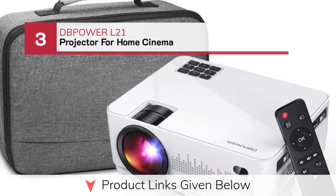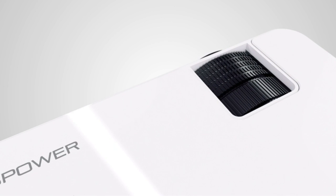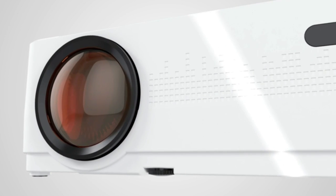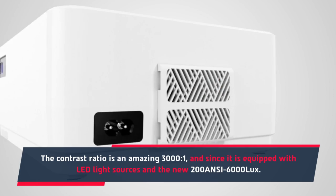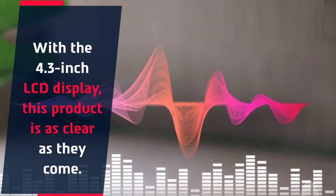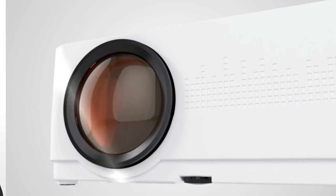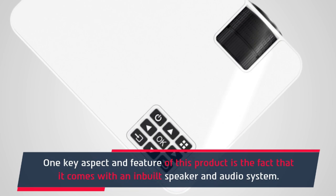Number 3: Depower L21 Projector for Home Cinema. The Depower L21 Full HD Movie Projector comes with a carrying case. The contrast ratio is an amazing 3000:1, and since it is equipped with LED light sources and 200 ANSI 6000 Lux, with a 4.3-inch LCD display, this product is as clear as they come. A powerful cooling system ensures rapid heat dissipation and also acts to prolong bulb life. One key feature is that it comes with a built-in speaker and audio system.